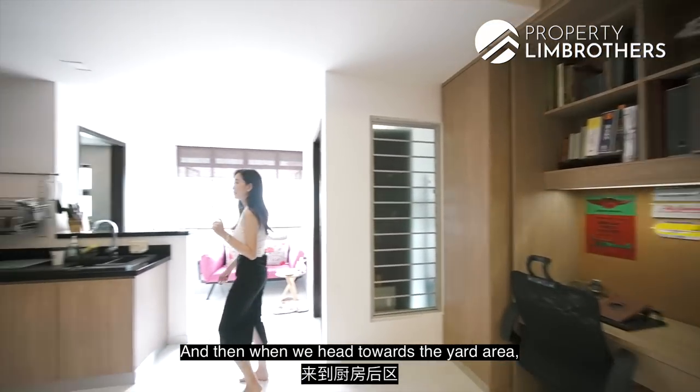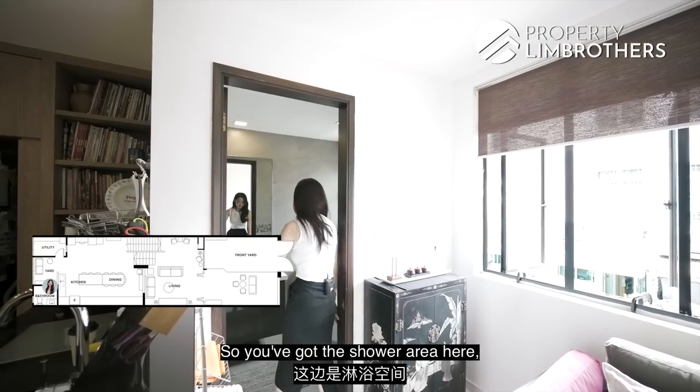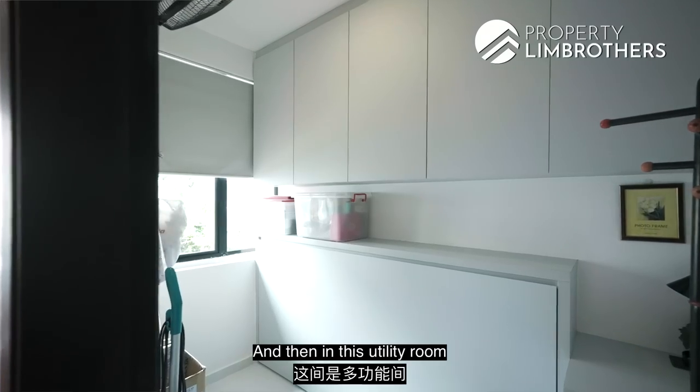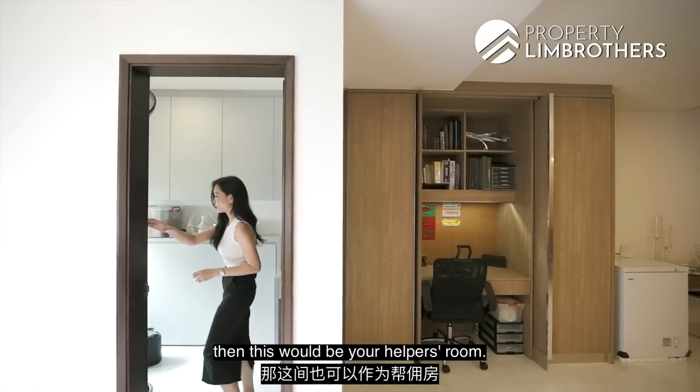Heading towards the yard area, you've got the common bathroom here — renovated, with a shower area and ventilation window. The utility room has been converted into a granny room, or if you have a live-in helper, this would be your helper's room.